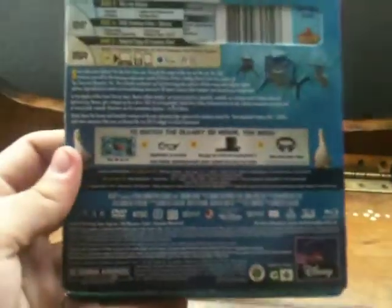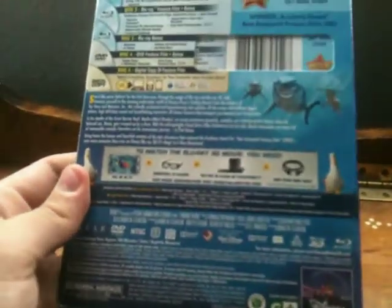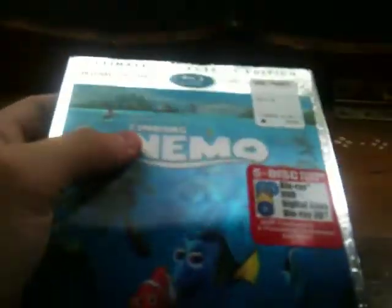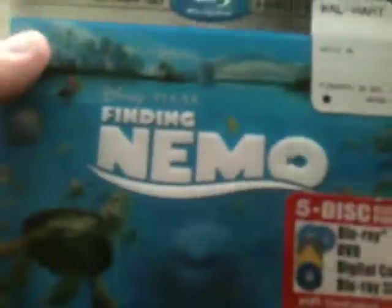I'm thinking about watching this on Monday — I might watch the regular Blu-ray on Monday and see how it looks. I have a feeling it's going to look great on Blu-ray, because the movie is very colorful and has a lot of detail on everything, so I think it's going to look great.